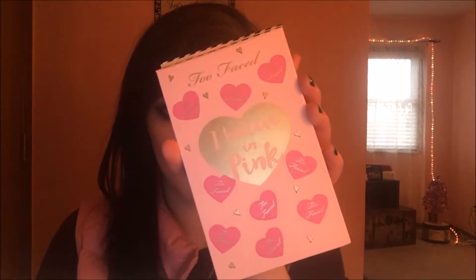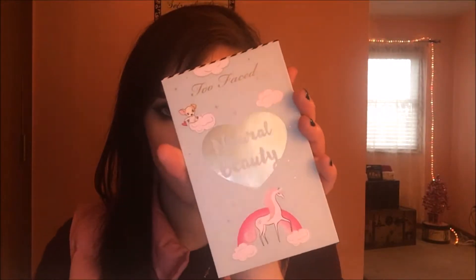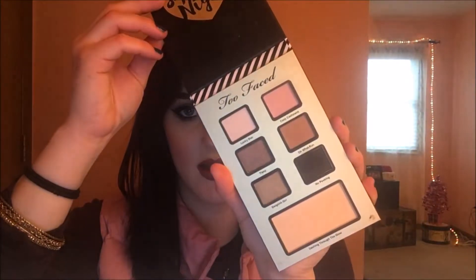I mainly used Super Fun Night for my eyes and the highlight in there. I also used the blush from I Believe in Pink and the bronzer from Natural Beauty. I really like how these three palettes together are all you need to create an entire look. So if you're traveling and don't want to take a lot, you can just take those three palettes and you're good to go. If you'd like to see how I got this look, please keep on watching.